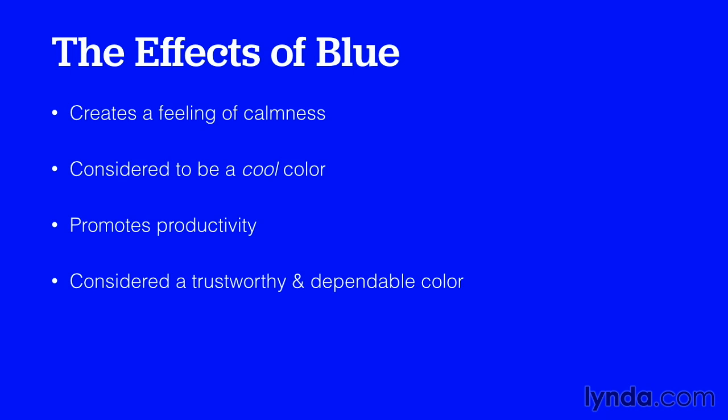Blue creates a feeling of calm. It's considered to be a really cool color — not just in terms of style, but in terms of temperature. It promotes productivity and is considered to be a trustworthy and dependable color.